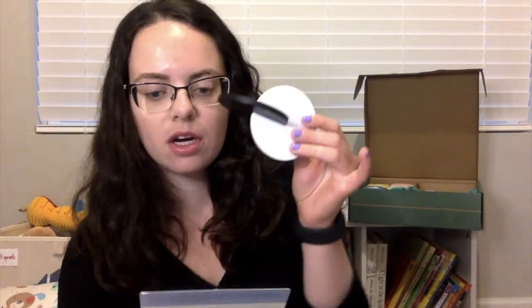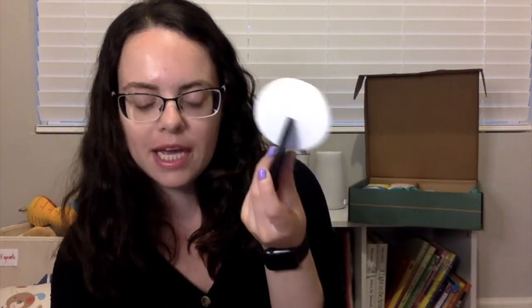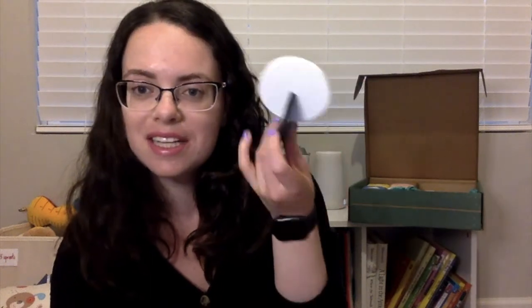These are transfer discs — they just kind of roll around, they're visually engaging, and they help strengthen little wrists. So that's exciting — some little wrist strength!